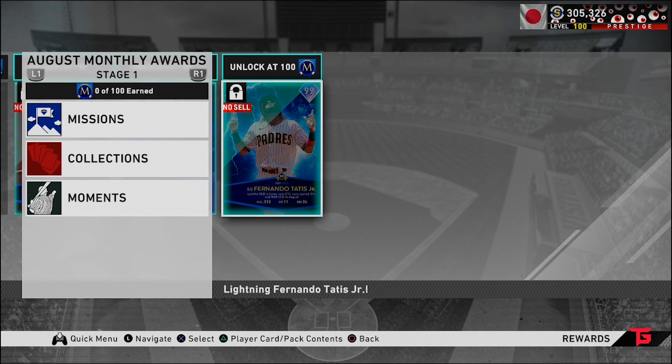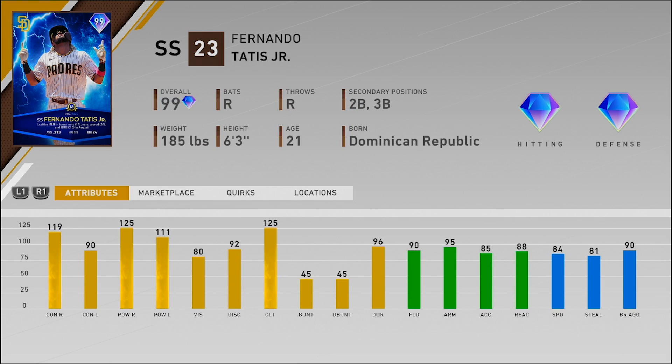Last but not least, we have the lightning player for this program — 99 overall Fernando Tatis Jr. As a lot of people predicted, he's the shortstop primary but also plays second and third base with diamond defense and diamond hitting. 119 and 90 for the contact, 125 and 111 for the power, along with 80 vision. This card is insane — it's seriously such a good card and I can't wait to get him and debut him for you guys.